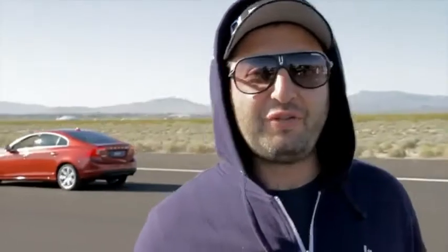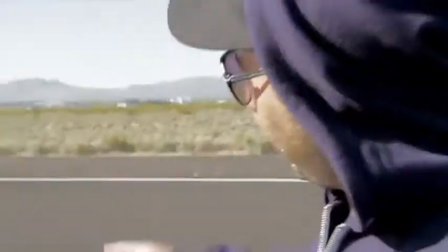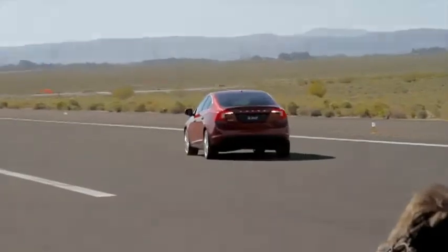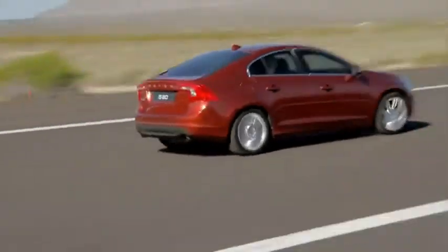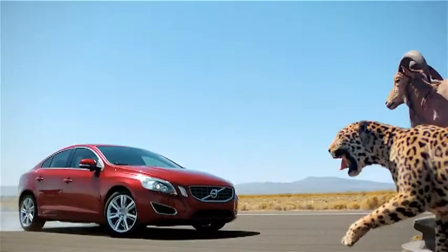Okay, here we are, level 4 elk test. The S60 is going to reverse up, reverse J-turn. And action! Get back, keep coming, keep coming. One, two, three. And then it's going to navigate itself with some huge drifts. And finally meet the elk.